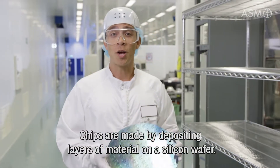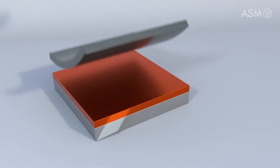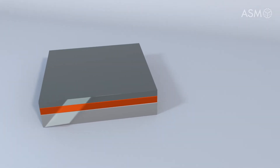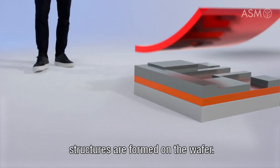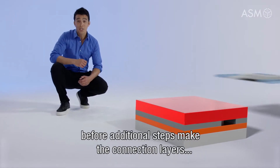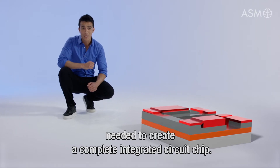Chips are made by depositing layers of material on a silicon wafer. After that, patterns are printed using lithography tools. After etching away the material that has not been exposed, structures are formed on the wafer. As these steps are repeated, transistors are formed before additional steps make the connection layers needed to create a complete integrated circuit chip.